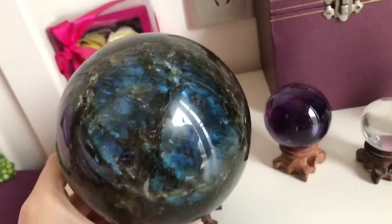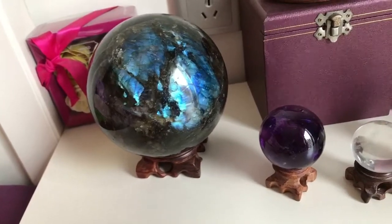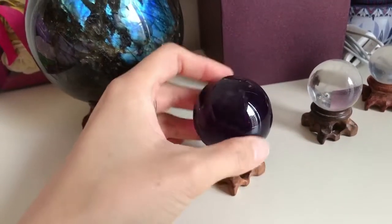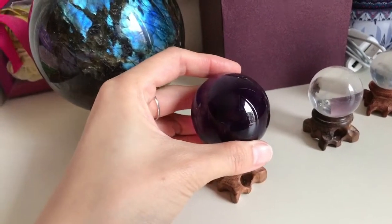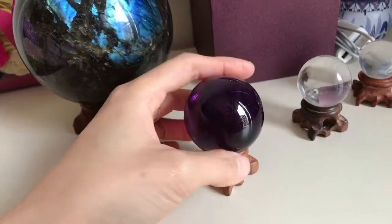Luckily I had a new relationship in 2014, so I placed an amethyst crystal ball here and it helps maintain a romantic relationship. My boyfriend and I have been together for seven years.